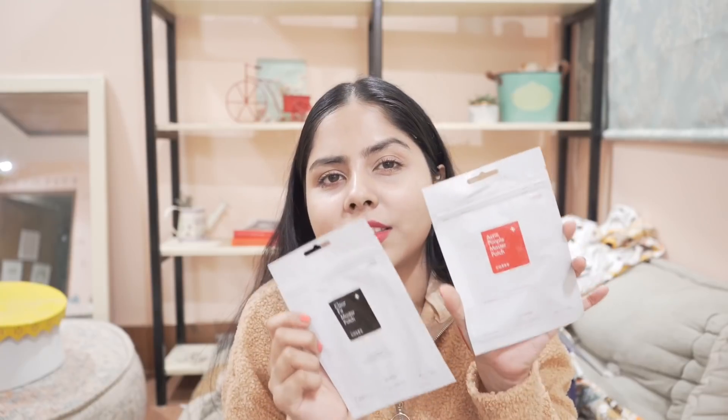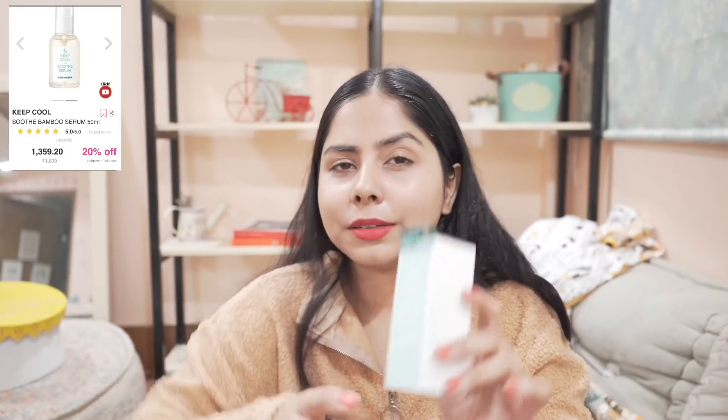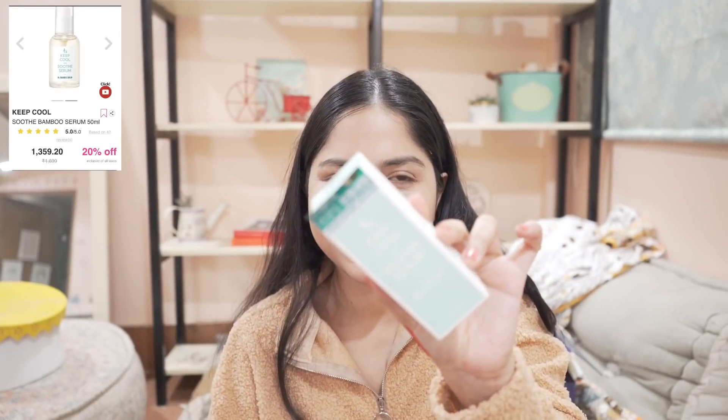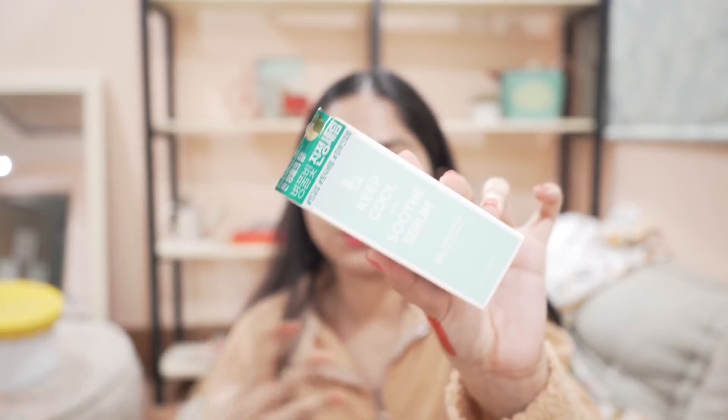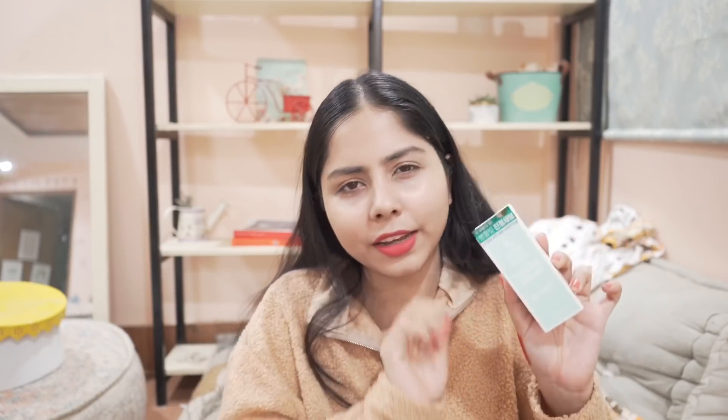Next I have pimple patches because I need these sometimes — I get breakouts and they really help. These are from COSRX; their pimple patches work the best for me. Then I have the Keep Cool Soothe Serum — 70% off. I tried it a long time back, it was okay, but I found it expensive. With 70% discount I want to try it again since it's very soothing and hydrating.